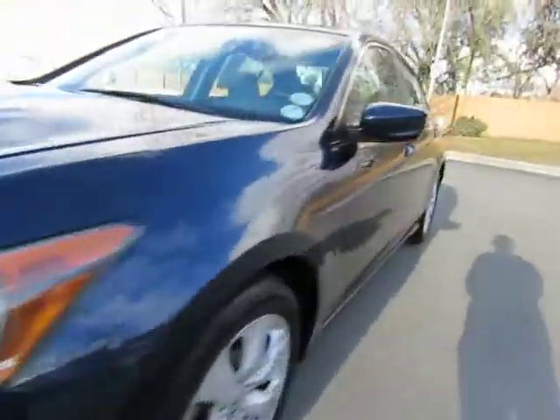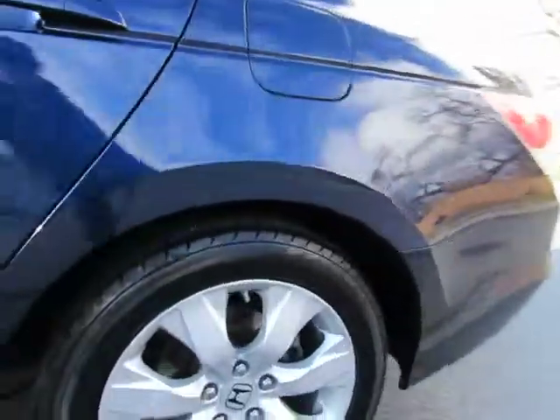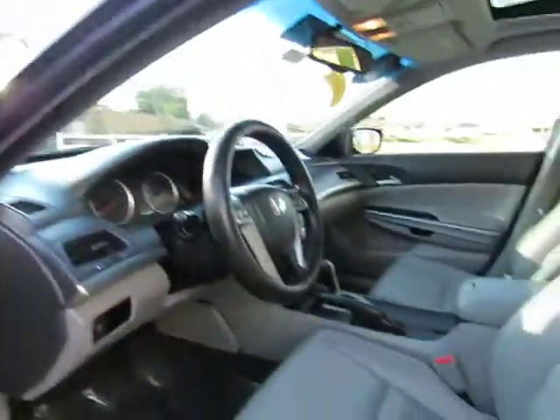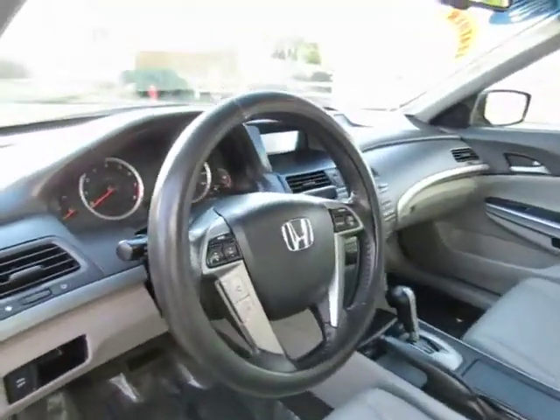We have locations in Orland and Chico to serve you, so come on in and take a look at the 2010 Honda Accord. This certified pre-owned vehicle has gone through a 115-point safety inspection and comes with the three month, 3,000 mile warranty.